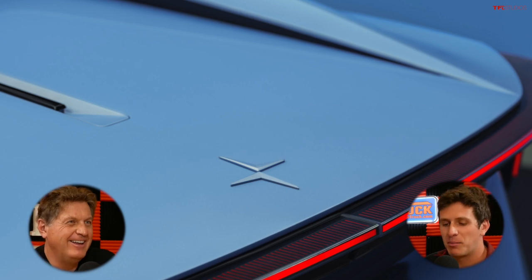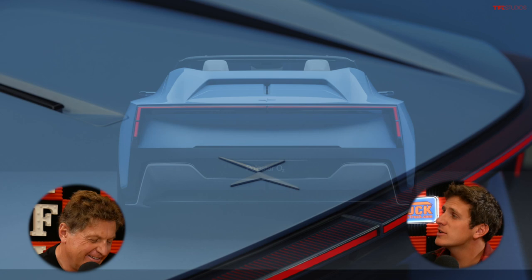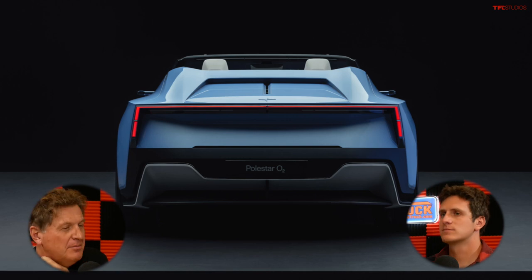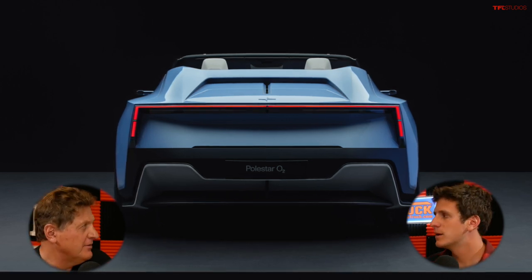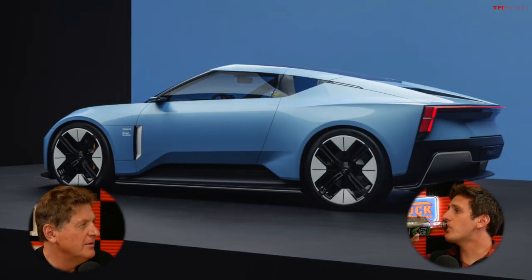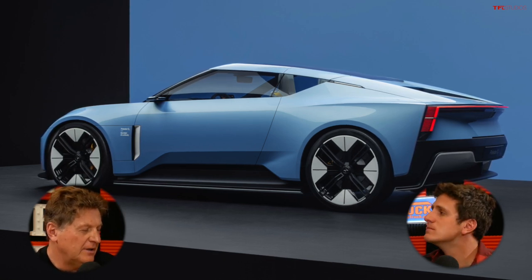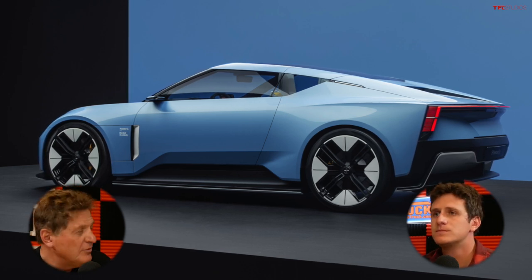Do you think they'll shoot it into space, like Tesla did with theirs? Probably not. But what do you think it's going to cost? So the first Polestar was very expensive — a quarter million dollars, as a hybrid. Maybe this is going back to that pricing strategy. I think it could compete with the Tesla Roadster if and when that's ever built, so it could be as high as $250,000. Polestar's trying to set itself apart as a premium Swedish brand.